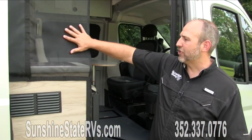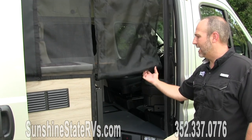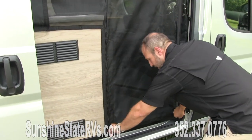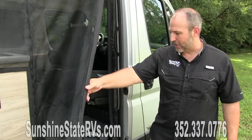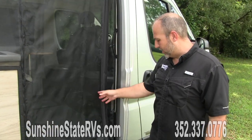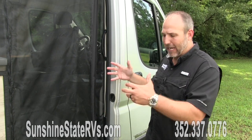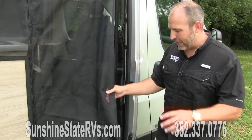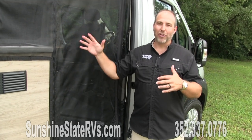Something pretty cool — there's a screen here that very easily drops down, you zip it up, and now you've got a screen. Bugs don't get in, dogs don't get out, animals don't get in. You can still use it back and forth, easy to come in, easy to go out. When you don't want to use it, you just leave it up and it's not in your way. Great use of space from Winnebago.